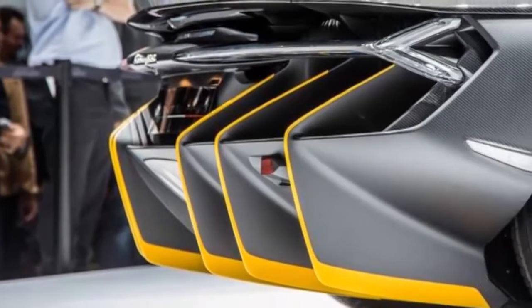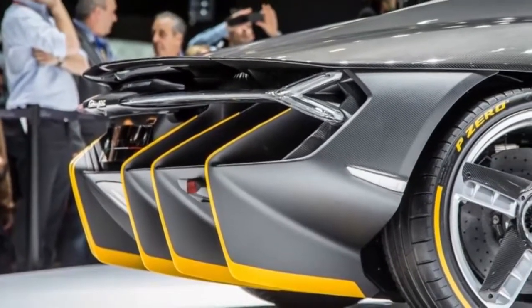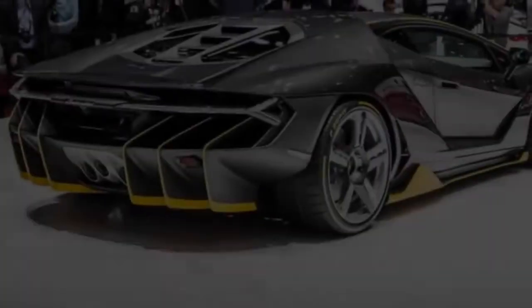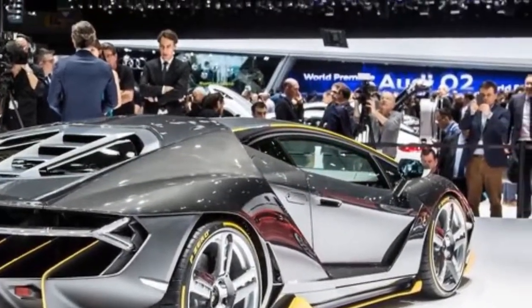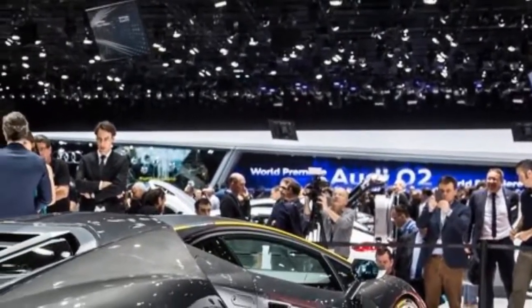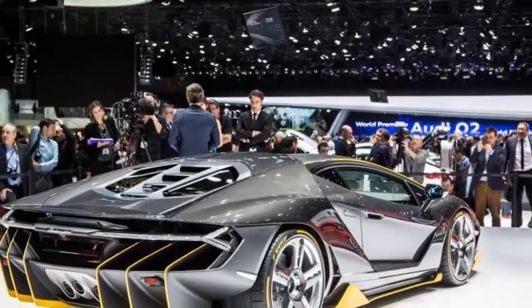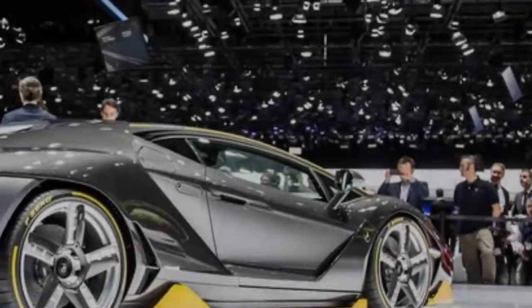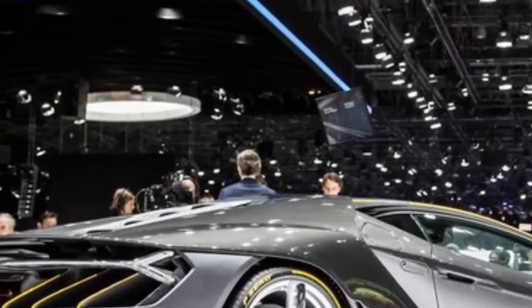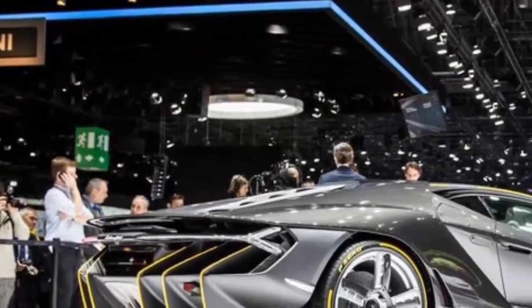Like the aforementioned one-offs, the Centenario is jagged and severe, its form following aero-driven function with a satisfying dose of evil. But in contrast to the dorsal-fin Veneno, which was suitably wild if not instantly recognizable as a Lamborghini, the Centenario's heritage is clear, with its smooth silhouette, hexagonal side glass, and horizontally-oriented headlamps recalling the brand's current products.